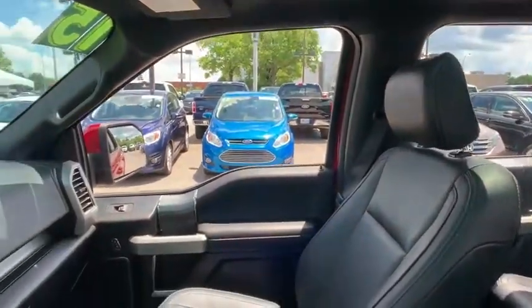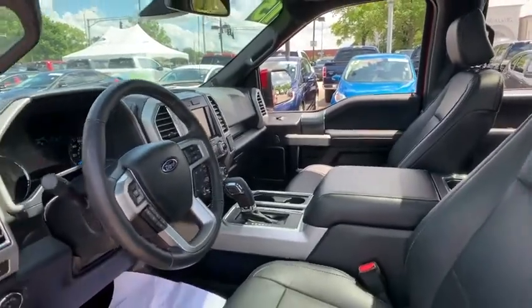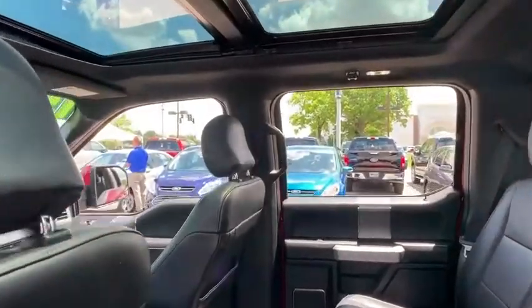Traction control, heated seats, backup camera, power passenger seat, Bluetooth, dual airbags, one owner, alloy wheels, power steering, four-wheel disc brakes, center armrest, compass.